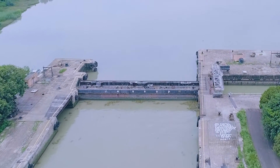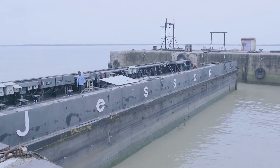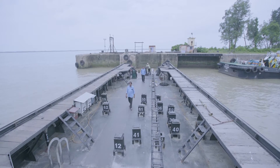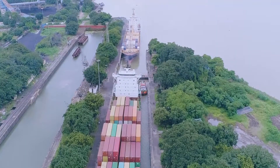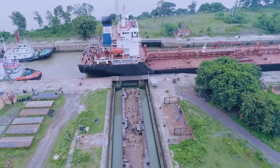Electro-hydraulically operated huge steel gates facilitate the leveling of water inside and outside the docks during the entry and exit of vessels. The lock system comprises a lock chamber where the vessels are stationed to be transferred, and two sliding lock gates at each end.